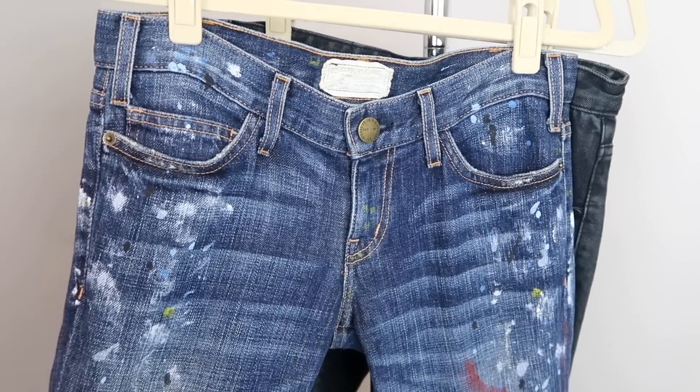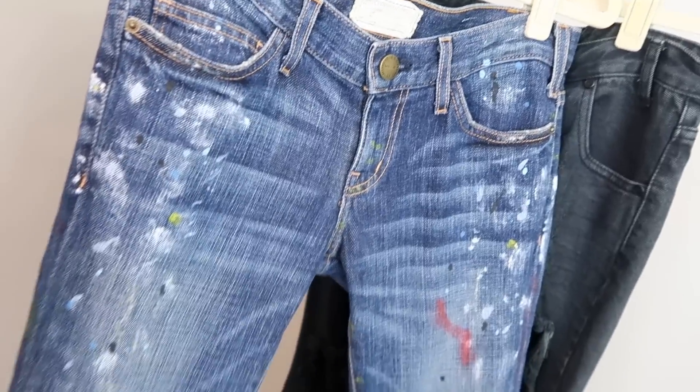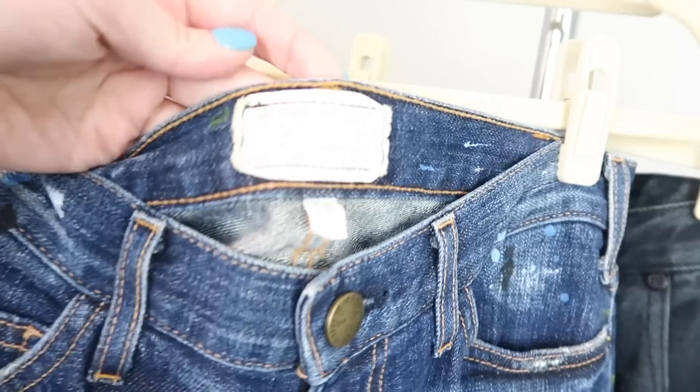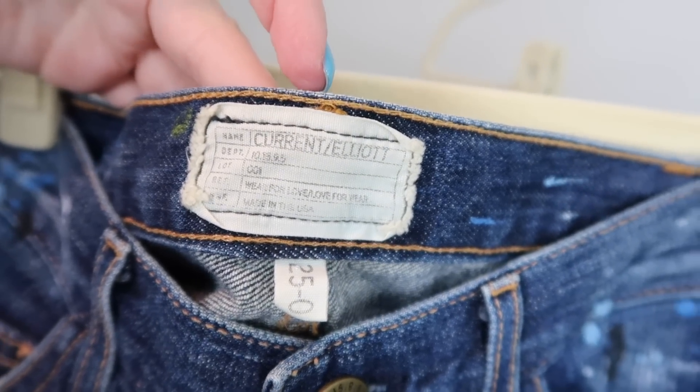This next pair of jeans, I've actually sold some pretty similar to this before. I love the splatter paint detail — just very artsy and creative. They're super skinny and long and they look like they're in perfect condition, honestly like they've never been worn. This pair is also Current/Elliott and they are also a size 25.